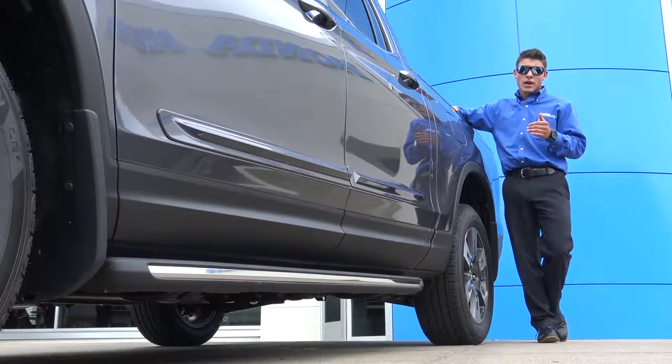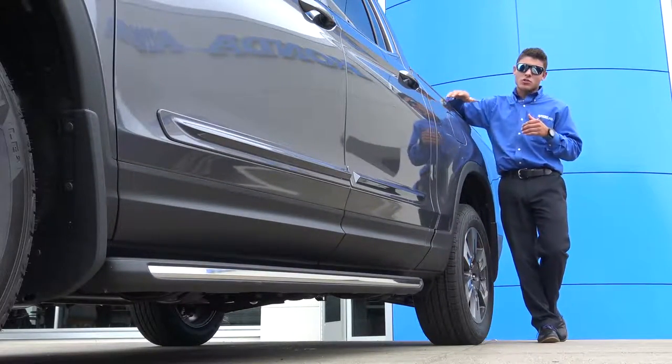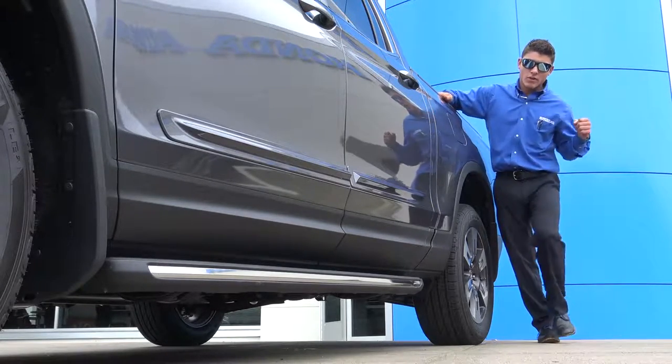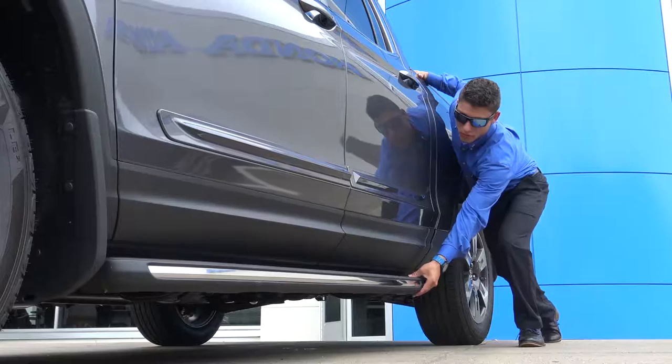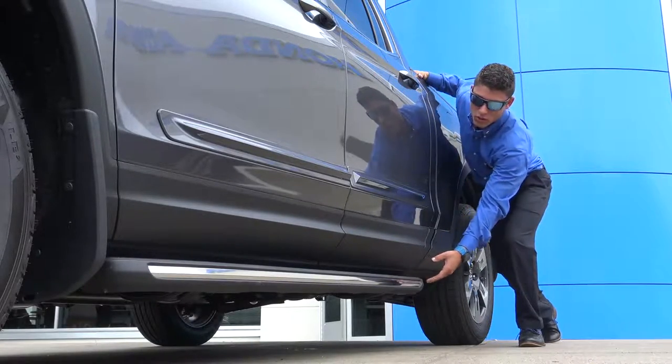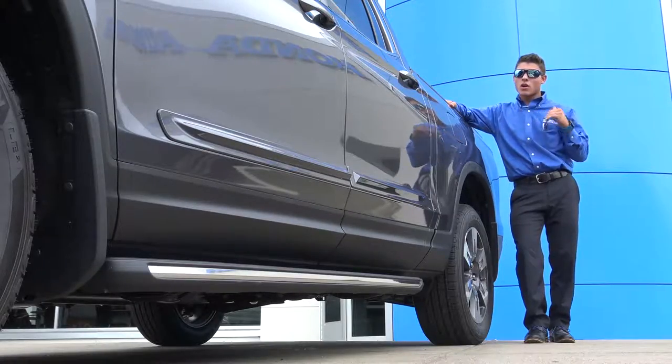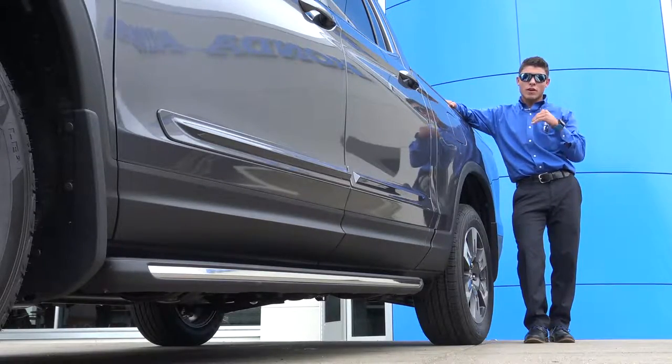We have a running board lineup for our Pilots, our Ridgeline, and our CR-V. Basically what that's gonna look like, it comes down on the bottom of the vehicle here — this is our running board, real sleek look. All that's gonna do is help you get in and out of the larger frame vehicles very easily.